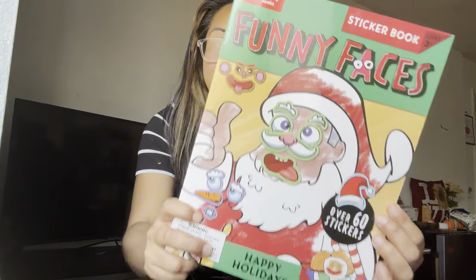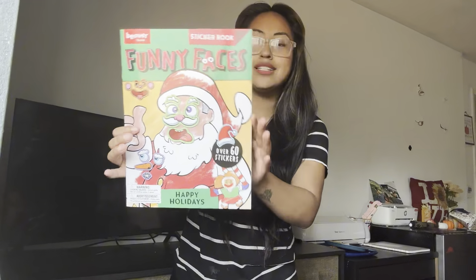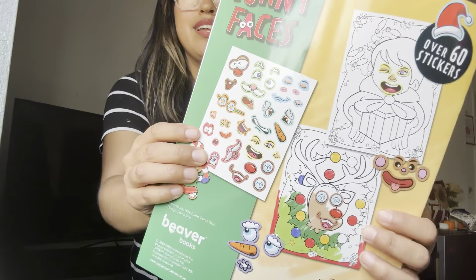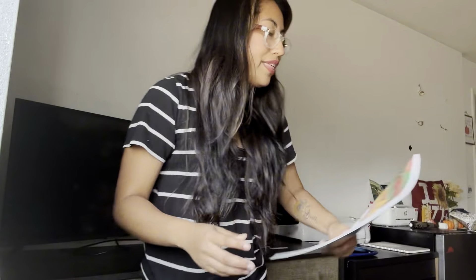The next item is this funny-faced little book. My kids love these — I do have to help them remove the stickers because they get frustrated peeling them, but look how cute — they can make silly little faces. This will definitely entertain them throughout the day.